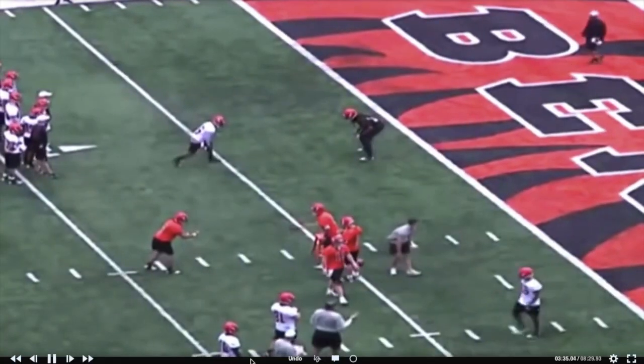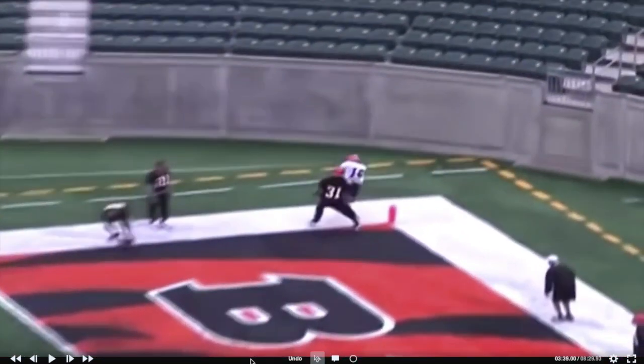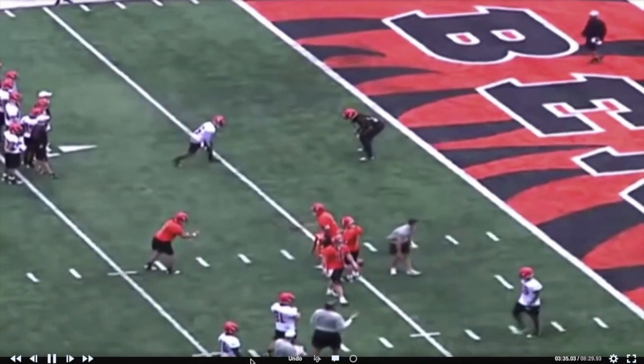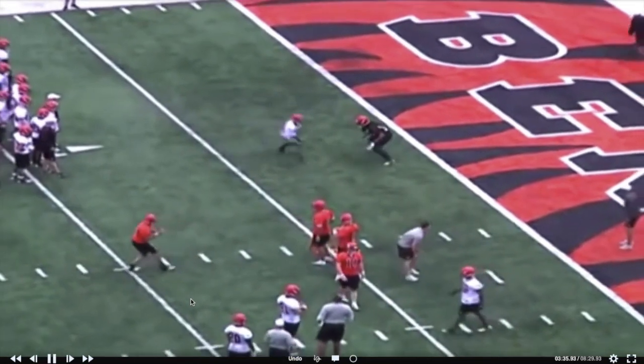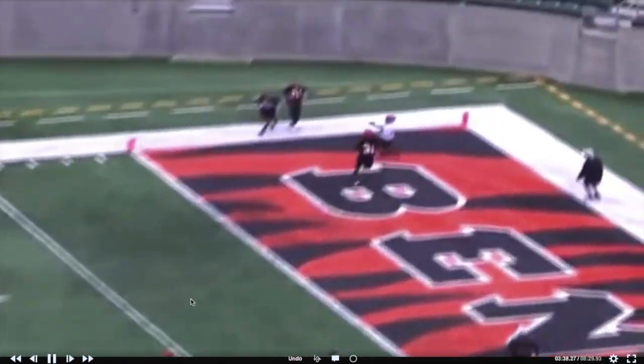This is a nice little fade over the outside shoulder. He's inside leverage — don't just run out here and let him shadow you. Attack them, set them, come out. Make them stay inside or maybe move even further inside. He stays inside, doesn't get hands on him. That's really easy right there.